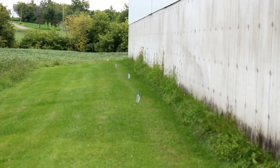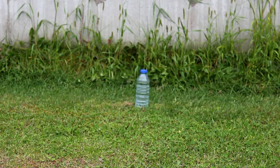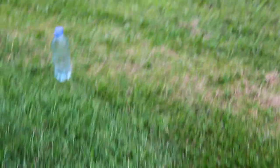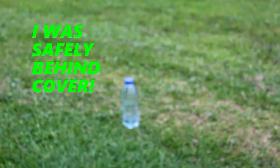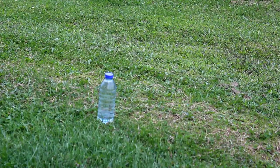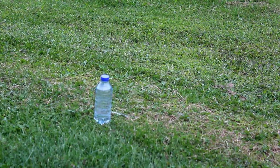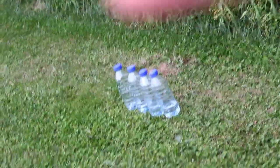This video is really not working out for me, so we're just gonna shoot some water bottles now. First one is at 15 yards, this one's at 20 yards, 35 yards, and the last water bottle is at 50 yards.